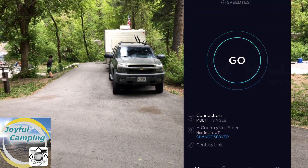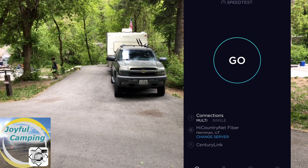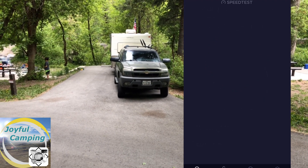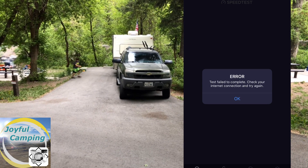As you can see here, this speed test is not going to work — there is no service. I have Verizon Wireless and there's just nothing. So if you are coming here, expect no cell service.